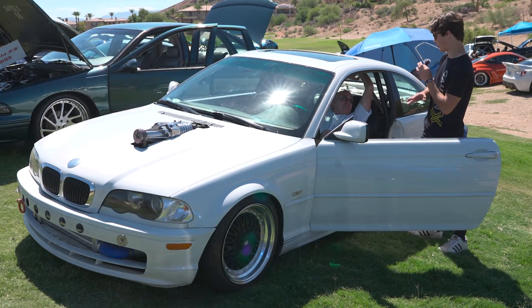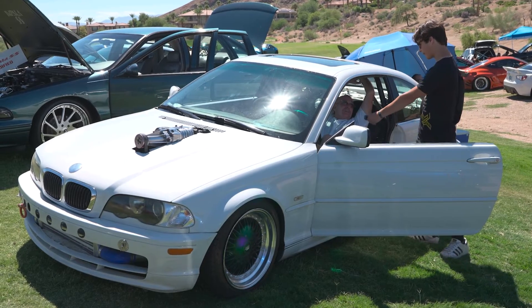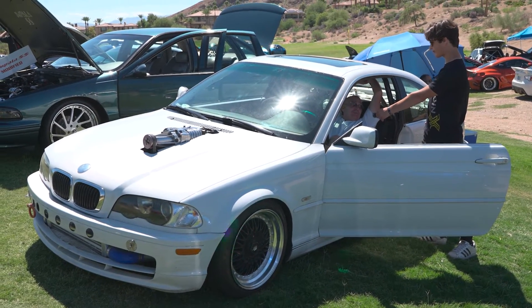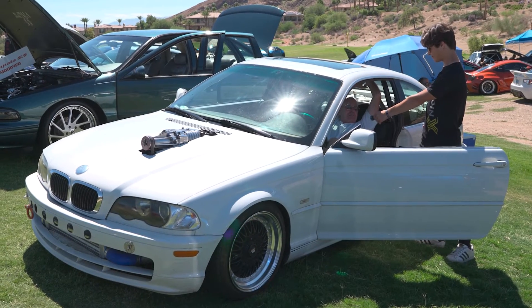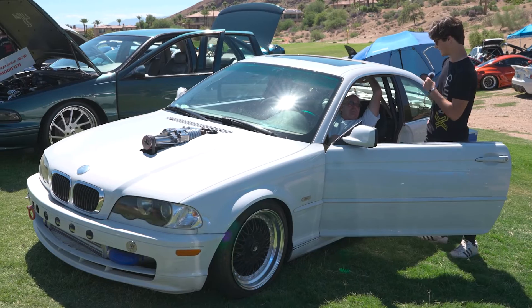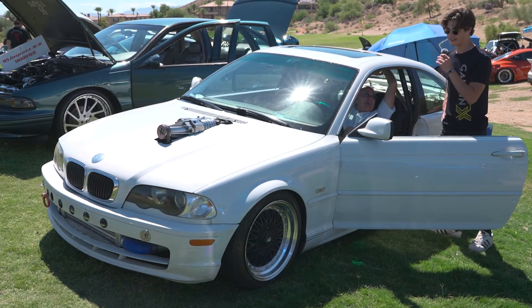What is its current power output and what are its times in the quarter mile? It does a 10.4 quarter mile at about 120-something, and it's estimated at 600 horsepower. Is that a wheelie? Nice — I could see it.